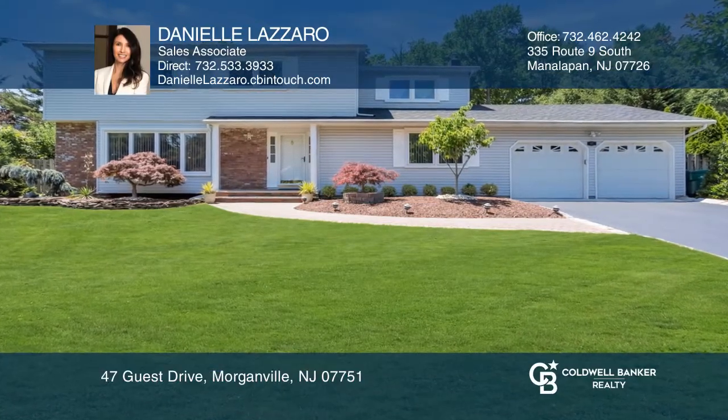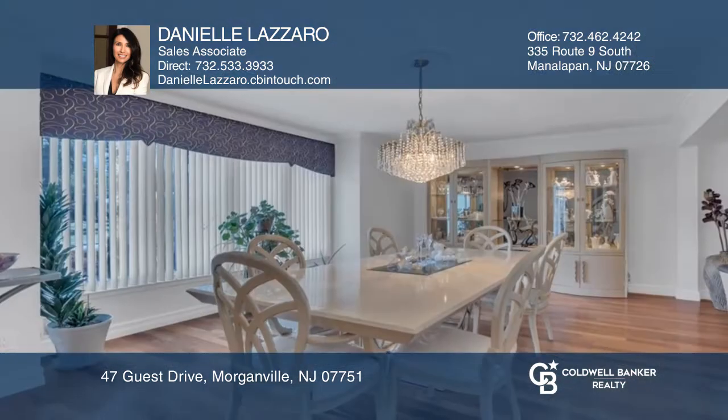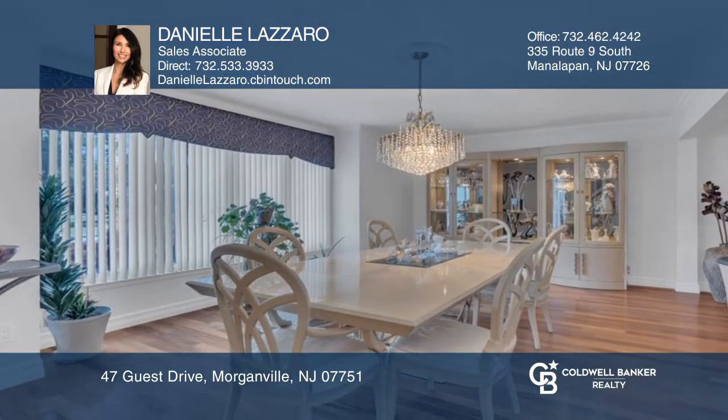Welcome to this dream home in the desirable Whittier Oaks neighborhood. The custom colonial boasts a fabulous resort-style backyard with an in-ground pool and gazebo.